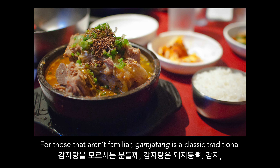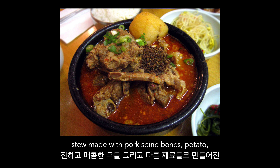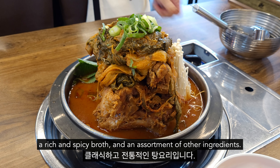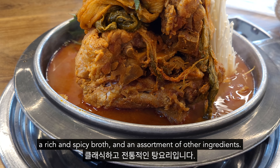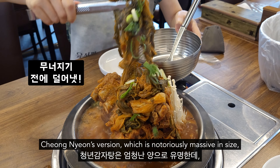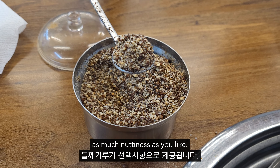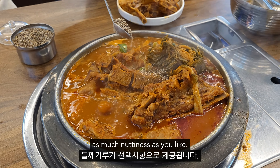For those that aren't familiar, 감자탕 is a classic traditional stew made with pork spine bones, potato, a rich spicy broth, and an assortment of other ingredients. Cheongyeon's version, which is notoriously massive in size, includes sesame leaf, enoki mushroom, 우거지 — or dried outer cabbage leaves — and optional ground wild sesame seed for adding as much nuttiness as you like.